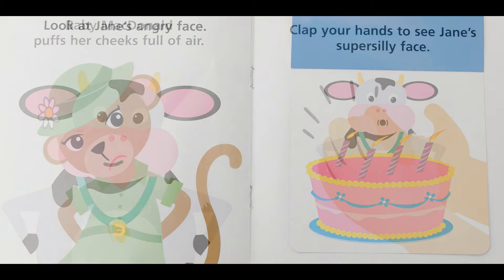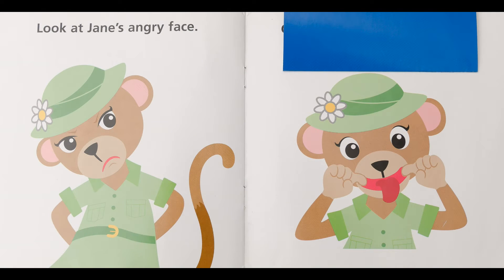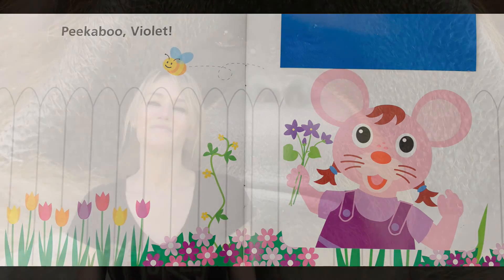This kind of participation makes the little ones have to think, listen, and follow patterns. Maya really enjoyed the process of discovery while also being entertained by the colorful characters. This book is great for children ages one to three.